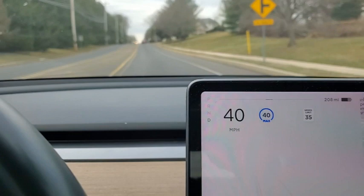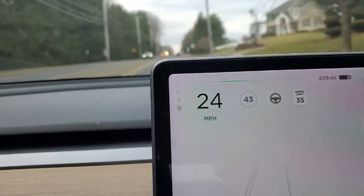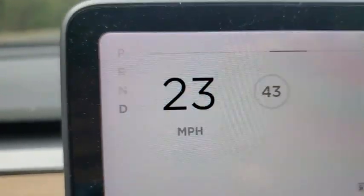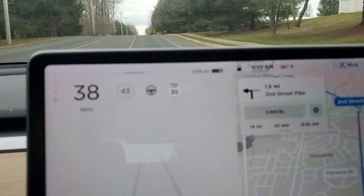We're driving and we have lots of regen available. If I let go of the power pedal, there are almost just a few dots at the end — very similar to my previous video on regen in cold weather. It's 36 degrees out, so it's sort of chilly.